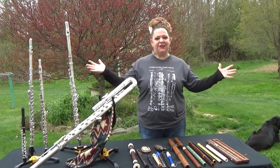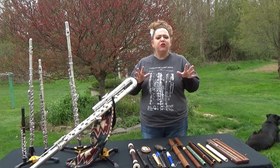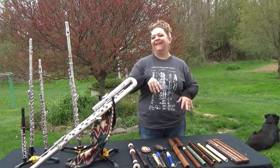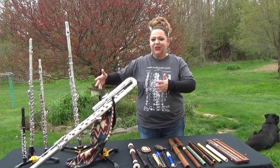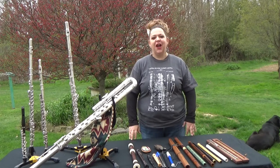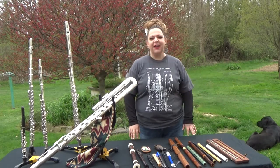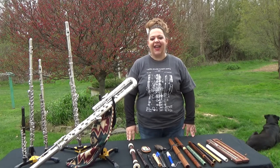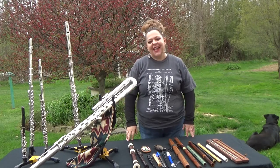Hello everyone, welcome back to Miss Jodi's music time. Today we have an exciting field trip to the flutes of the forest. You're probably thinking, do flutes go in the forest? No, but when I set up all my flutes it looks like a forest of instruments because there are all these tall things sticking up everywhere. So I called this the flutes of the forest. I decided to come out here in my yard. If you see a dog, that is my dog Remington. My cats are named Tink and Tootsie, and the rest of the animals are in my barn.